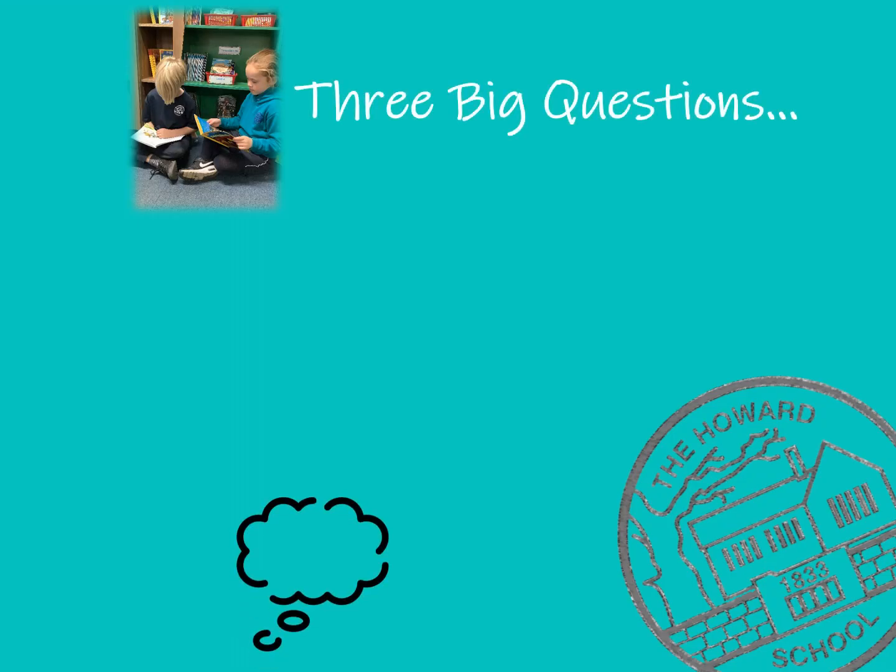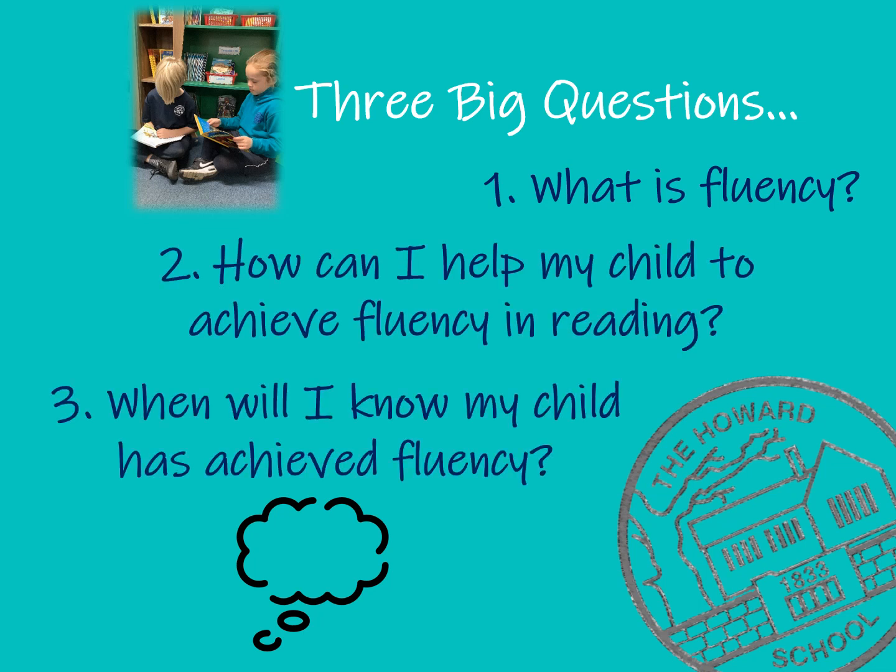This video will cover three big questions: What is fluency? How can you help us to achieve fluency in reading, and when will you know that we have achieved fluency?